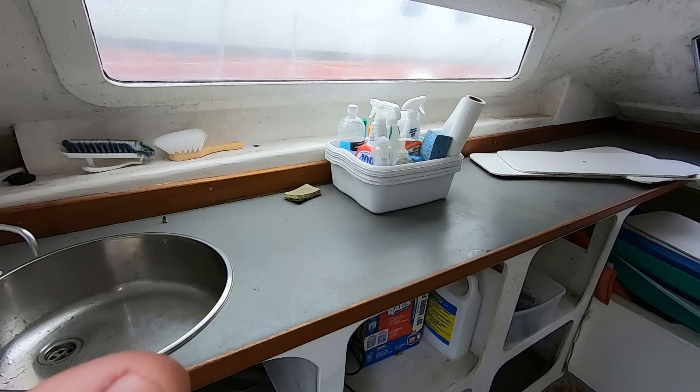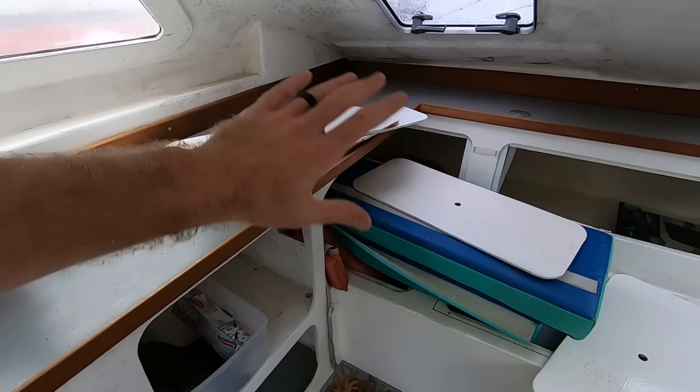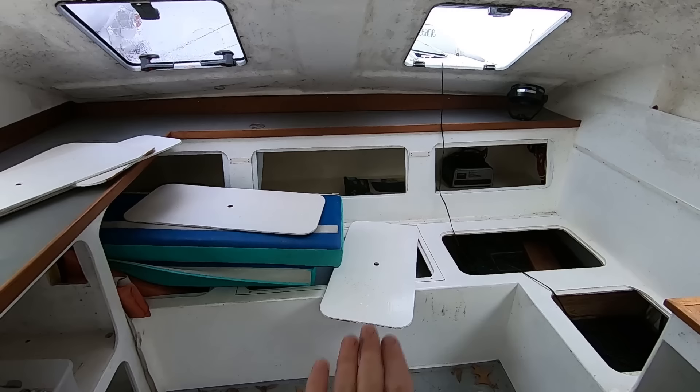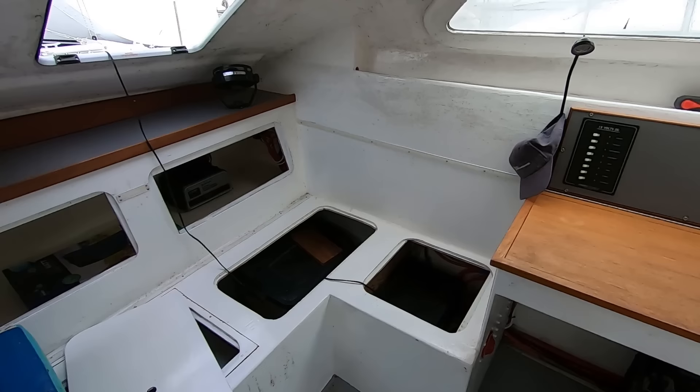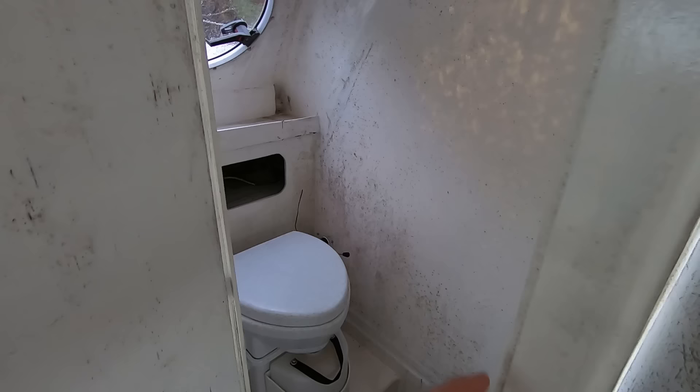As soon as you walk in, immediately to port you have what will be like a galley area - there's a sink, and you could put an induction cooktop there. You've got cabinet space for fridges or whatever. Here is a settee area where you could put a table. There's not much room in here, it's very small, but you've got a good amount of storage all around. Right here is your nav station, and this is the head on the boat - I think it's the only head. They put in a composting head, and it's right up in the salon which is a bit weird.